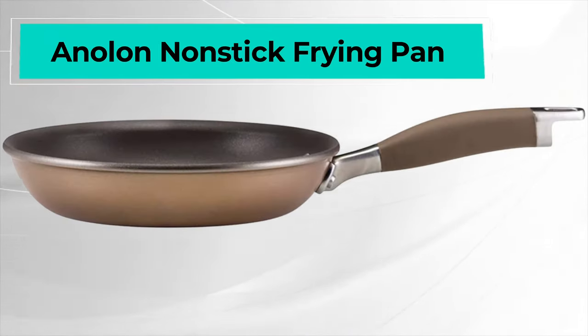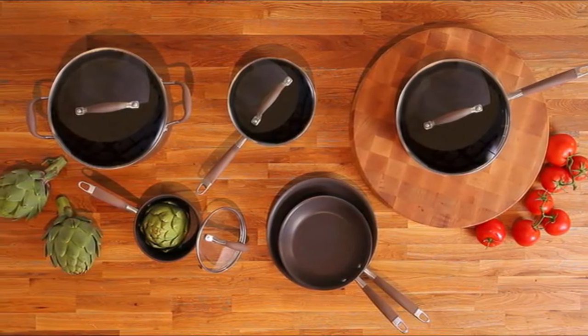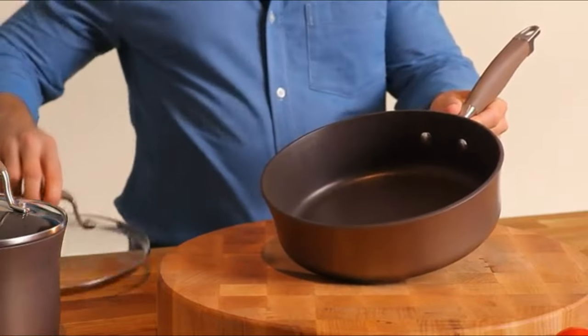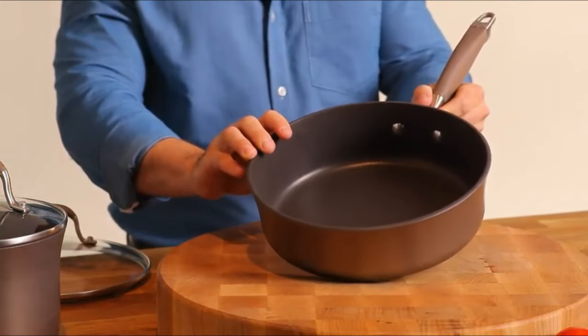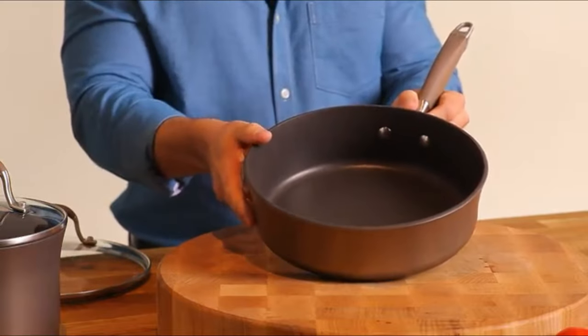Sixth on the list is the Anolon Non-Stick Frying Pan. Just how much time do you want to spend hunched over your kitchen sink trying to scrub off residue? None. That's why you should opt for a non-stick frying pan. Hard anodized frying pans offer just that and more. Its non-stick layer lasts three times longer than a regular non-stick frying pan.